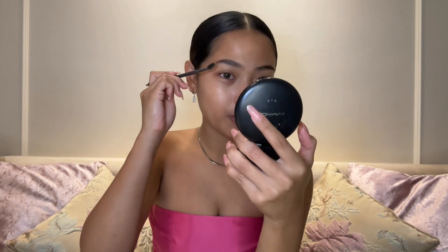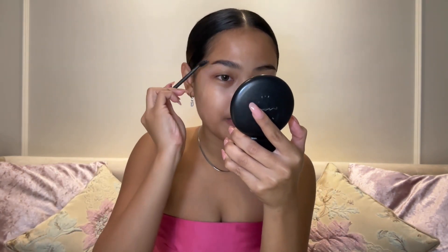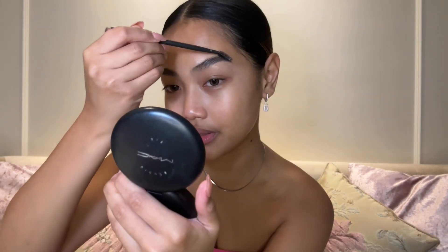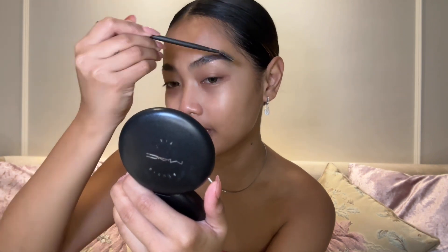I also use a brow powder, which gives a matte and ashy looking finish — that's still good, but the shiny look just gives you a fresh, happy look. I love brushing the brows upwards because it gives an awake, ready-to-go look. So I'm finished with my brow gel, and now I'm going to do my brow powder.